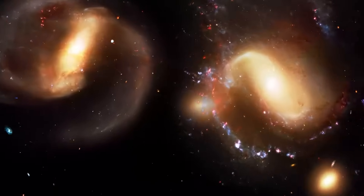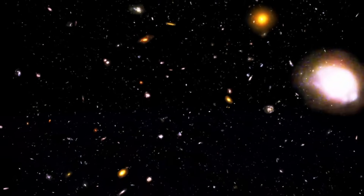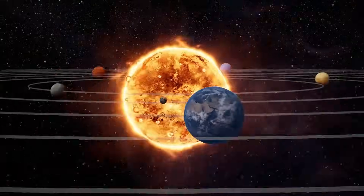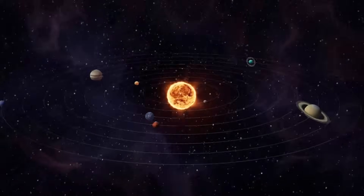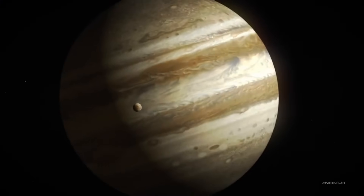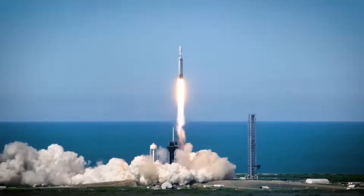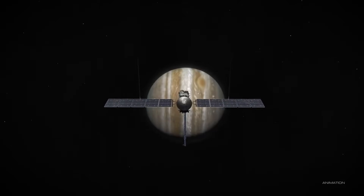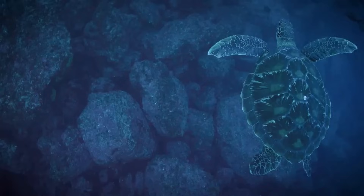What if the answer to the most profound question in science wasn't millions of light years away? What if it was right in our own solar system, hidden beneath the icy surface of one of Jupiter's moons? On October 12, 2024, NASA is launching the Europa Clipper, a mission that just might lead us to the discovery of life beyond Earth.